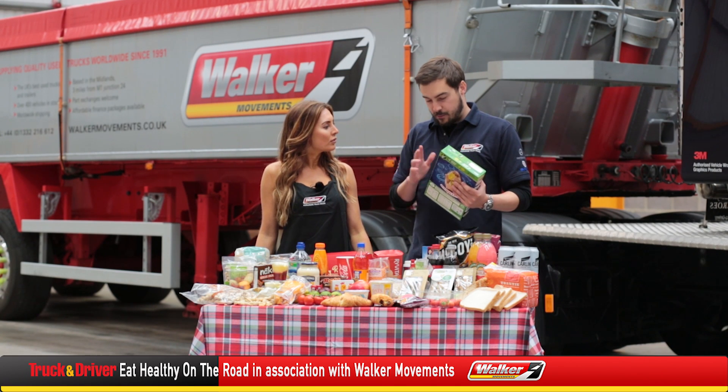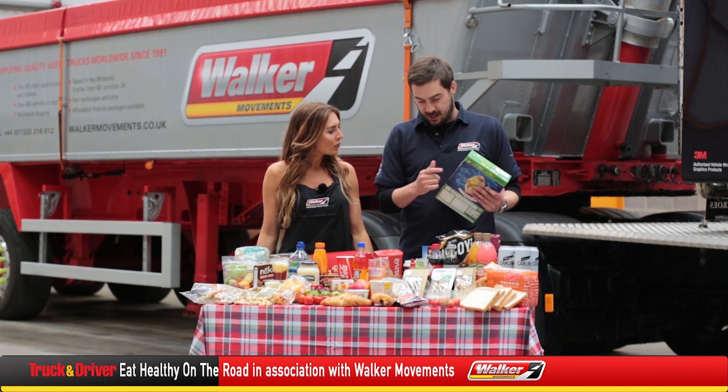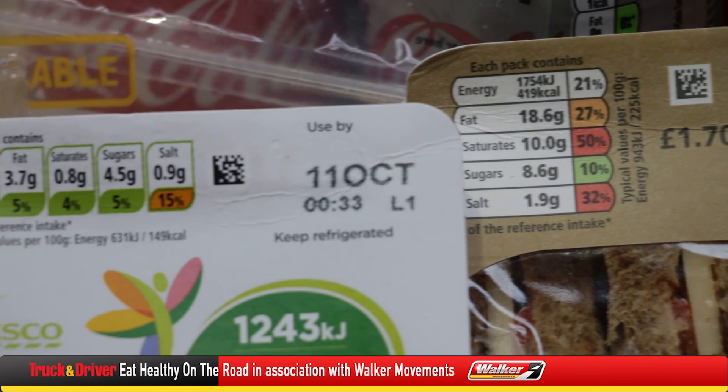Vicky, I was wondering if you could help me out with this food labelling thing, because to me it's just a load of numbers and coloured boxes — I really don't know what it means.